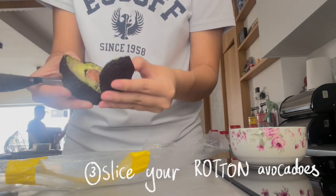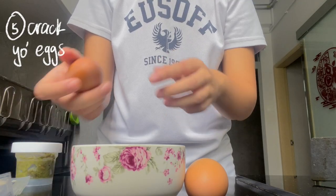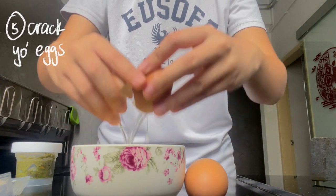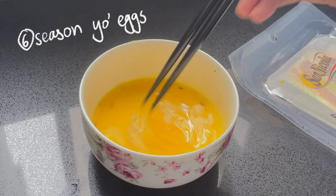Then you cut your avocados in half, realise that they're rotten, and realise that you truly are a failure in life. Crack your eggs and scramble them until there are little bubbles in the raw egg. Then season it with black pepper so that your eggs will have some taste.